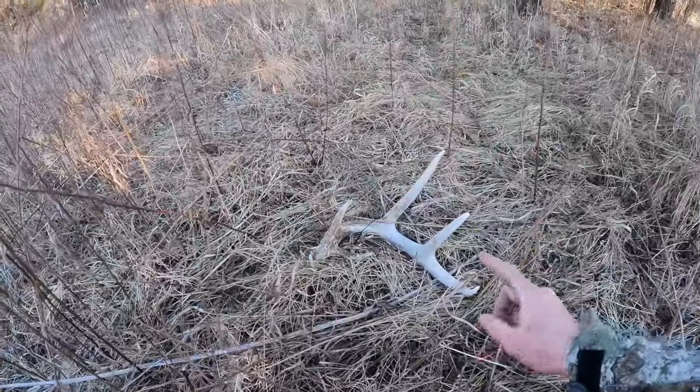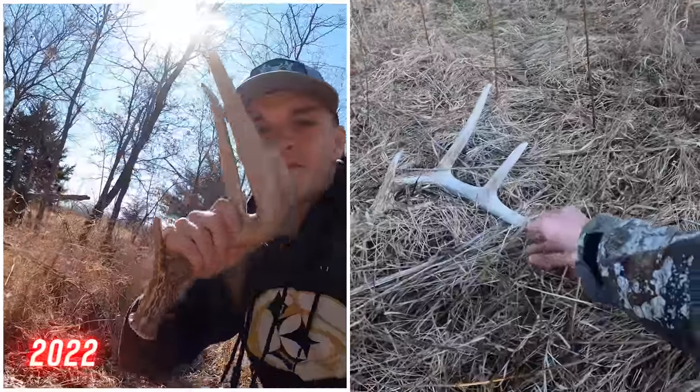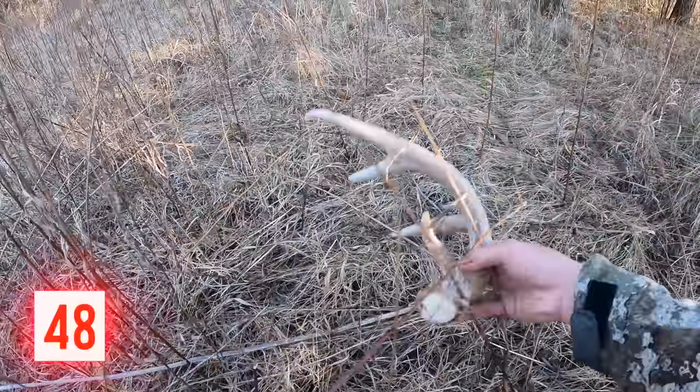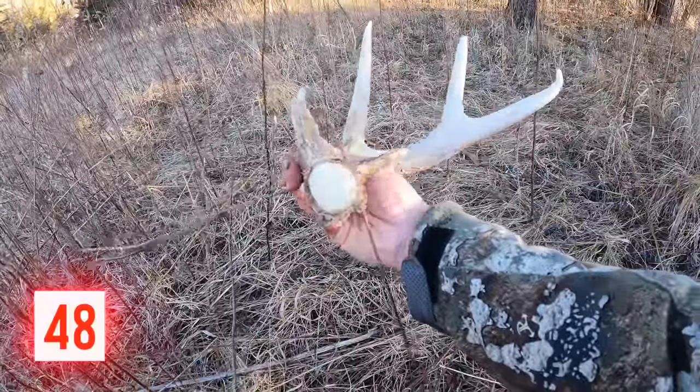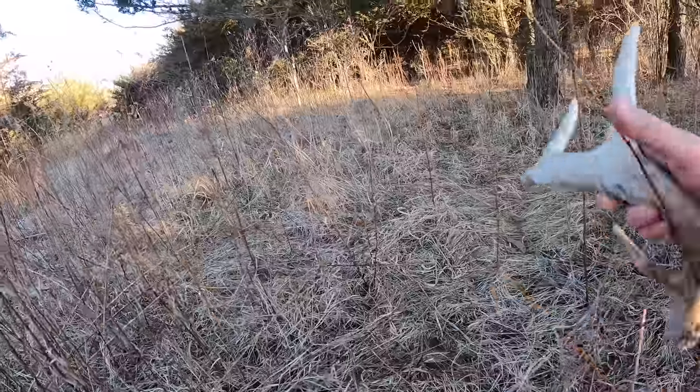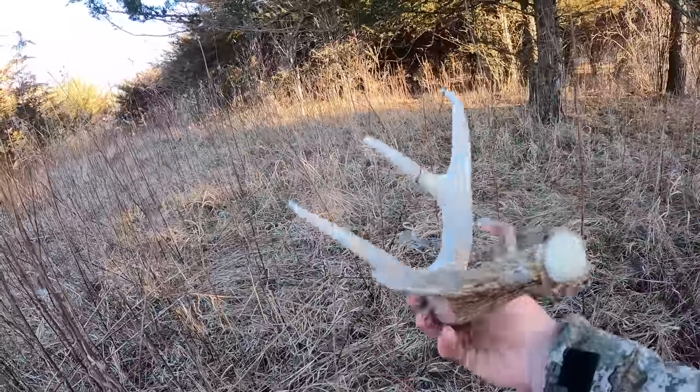I think we found one shed off of this buck last year. That's nice — I think he was a five last year, but nice and fresh. Hopefully we can find his other side. That's a really good start to the day — a big old one and a nice fresh one.